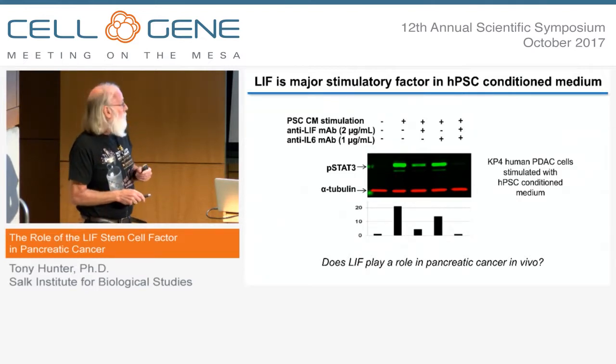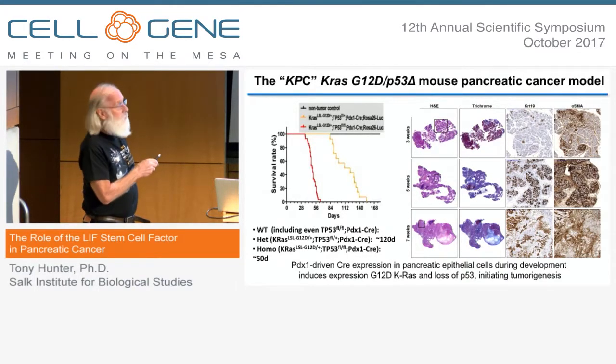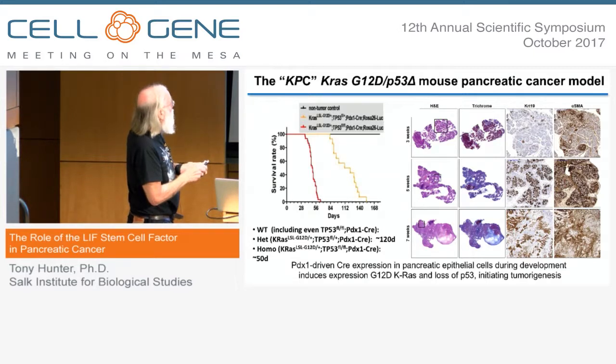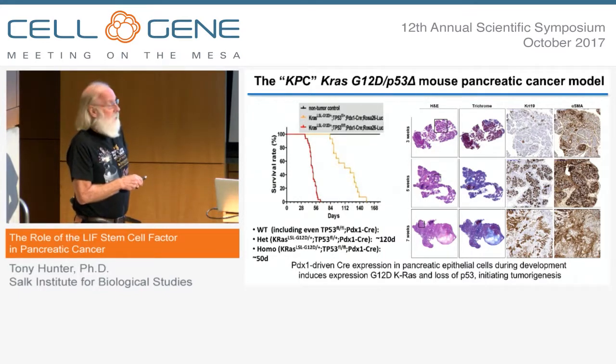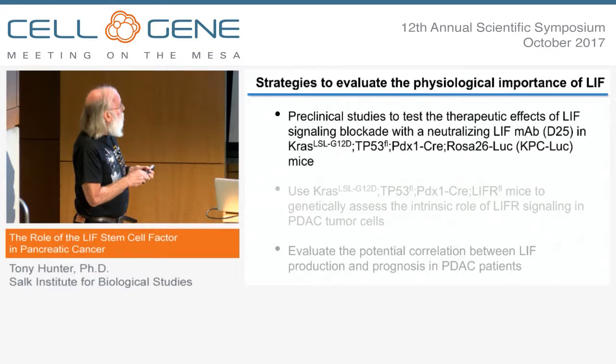These preliminary results led us to test whether LIF might play a role in pancreatic cancer in vivo. We used the KPC model in which a mutant-activated K-RAS is induced by PDX1-CRE, which is expressed in pancreatic epithelial cells, and floxed alleles of P53 are excised, leading to a P53 null phenotype. These mice develop very rapid and aggressive pancreatic cancer — they are probably born with it — and mostly die by around 50 days after birth. We planned to treat them with a neutralizing LIF monoclonal antibody, D25.